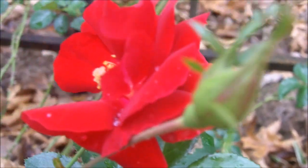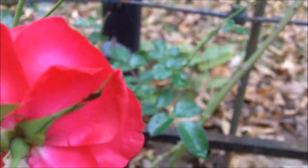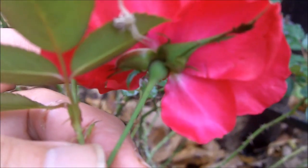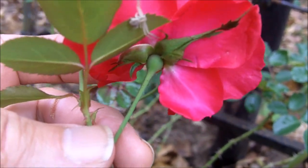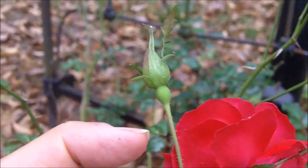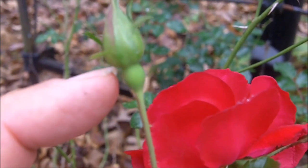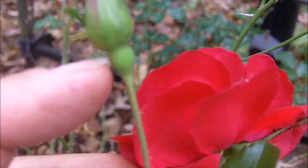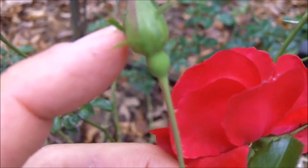Rose hips form at the base of the rose. If you look right here, you see this part of the rose — that little widened portion right there. After all the petals fall off, that is what will become the rose hip. So right here, this rose bud — notice this wide part right here. This part right here, you can see why it's called a hilt. It's at the hilt section of the flower. If a flower has such a thing as a hilt, this part right here will become the rose hip after the flower falls off.